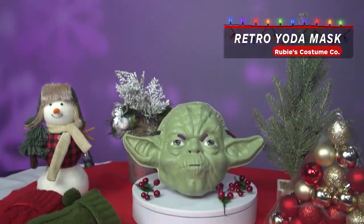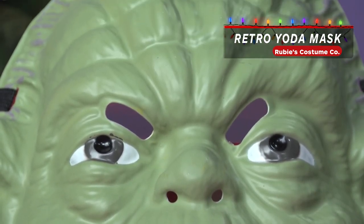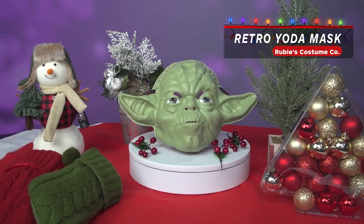A really cool collectible that won't break the bank — this retro Halloween Yoda mask is authentically 1980s, right down to the thin plastic holes for breathing. Those are crucial.